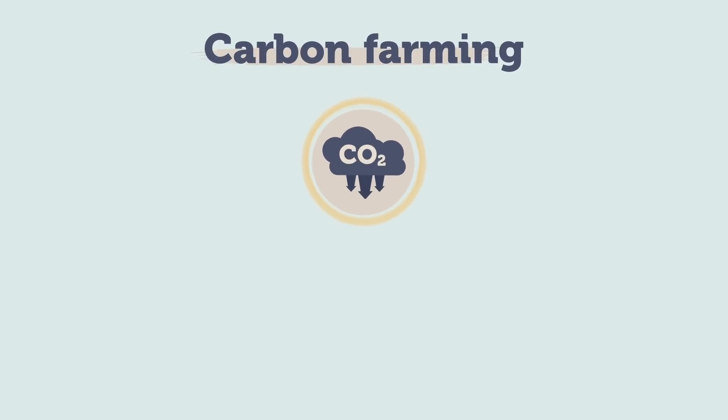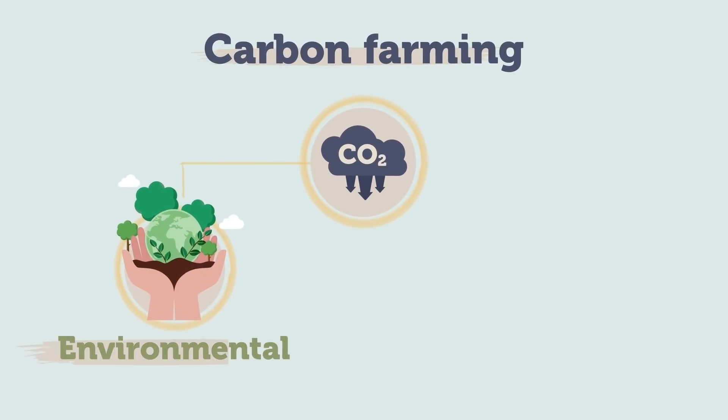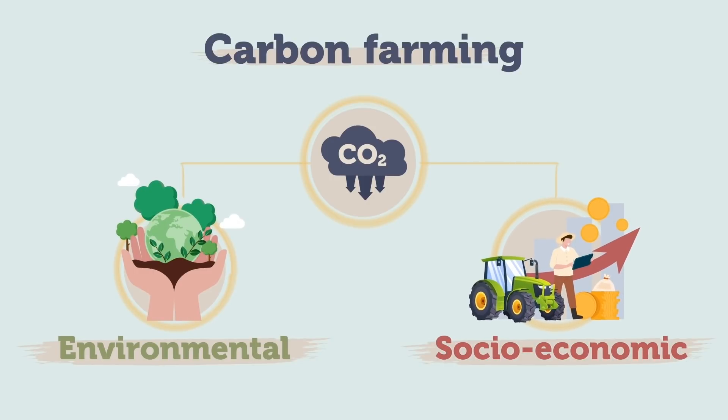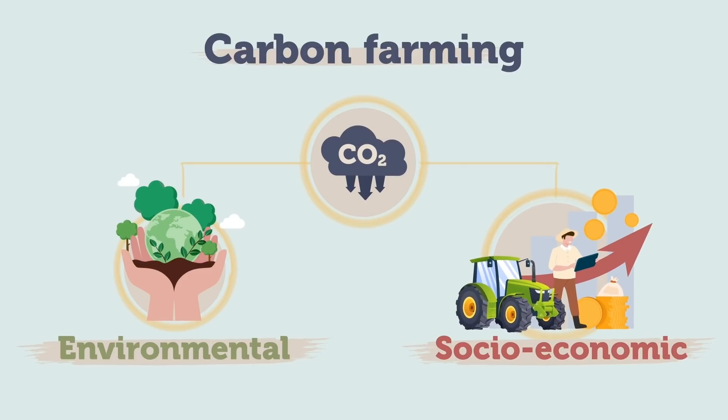Carbon farming is not just a set of environmentally friendly practices. It also has the potential to raise socioeconomic standards in the rural community by creating a new market-based source of income for farmers. This second pillar is key to increase the investment capacity of farmers and foresters and to ensure the continuity of projects over time.